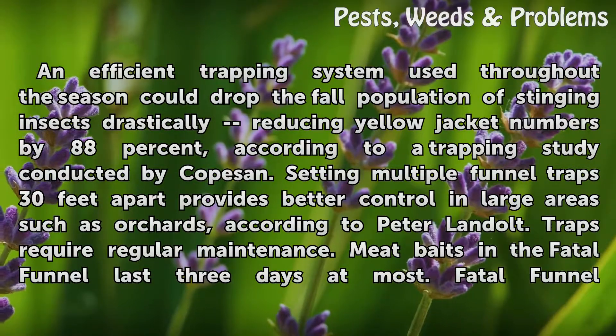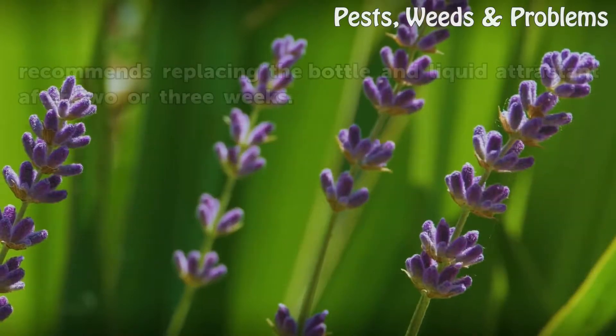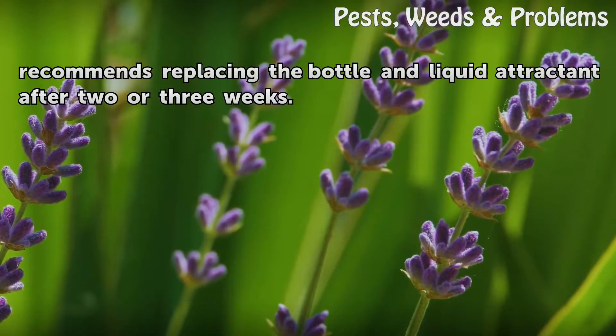Traps require regular maintenance. Meat baits in the Fatal Funnel last three days at most. Fatal Funnel recommends replacing the bottle and liquid attractant after two or three weeks.